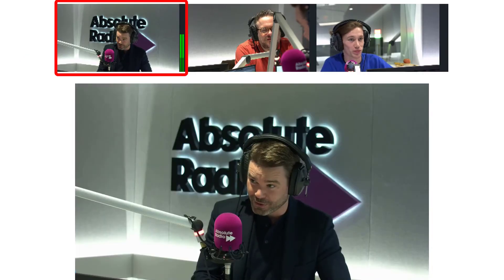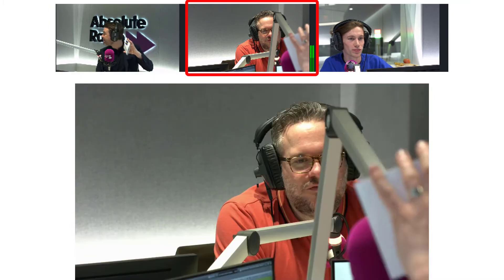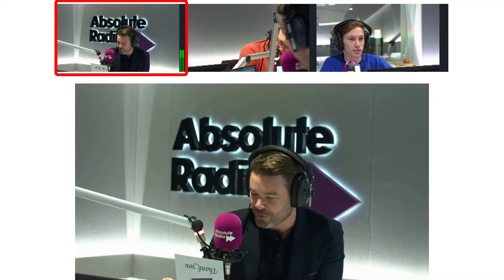These audio levels are used to intelligently switch the video feed when each contributor is talking. You can also group microphones together into one shot and use the audio from a mixer's aux bus.